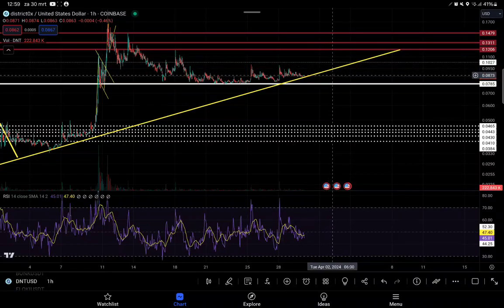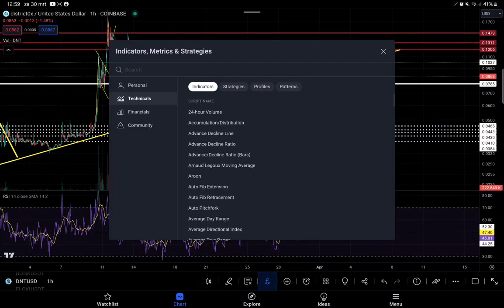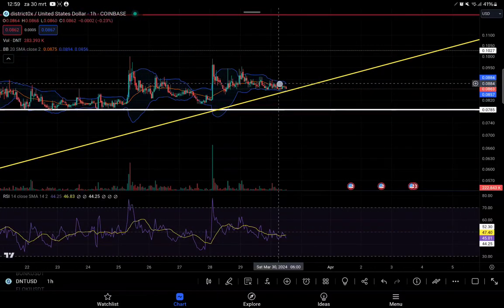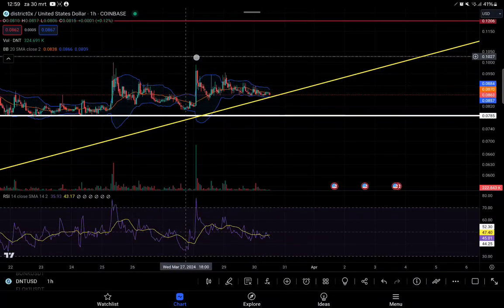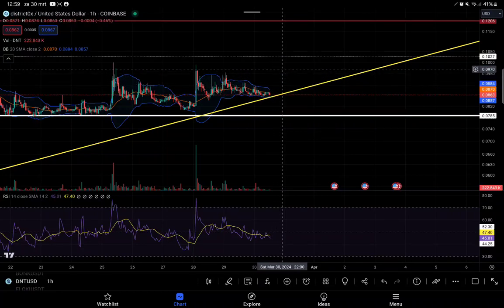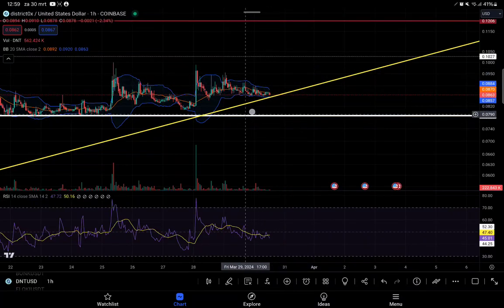If we check our Bollinger Bands right now, we can see we are just moving sideways exactly at the average of the Bollinger Bands constantly. This is a healthy thing — if we overextend outside of the Bollinger Bands we always see a drop back down to the average. But we need to see some movement to the upside so our Bollinger Bands can open up for us to see a continuation back up.